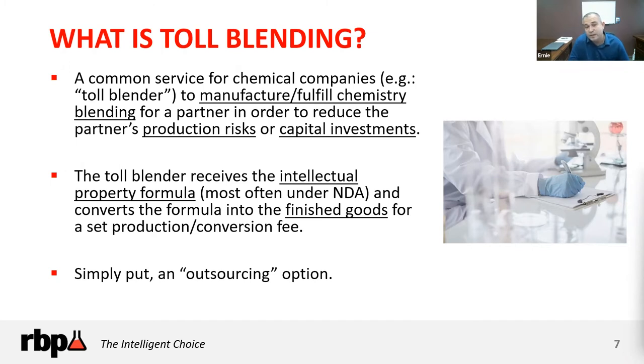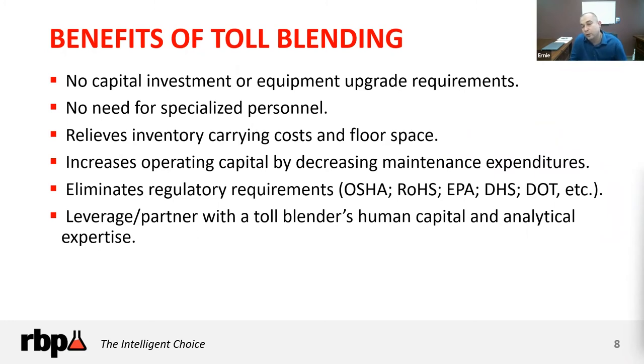Some of the benefits of toll blending include: you do not have to invest in capital equipment or upgrades for a new process or chemical need. You don't need specialized personnel — someone blending chemicals will need hazardous communication training, Resource Conservation Recovery Act training, and potentially managing hazardous waste. It also stops you from investing in human capital you may not be able to find or that doesn't fit your organization's niche.